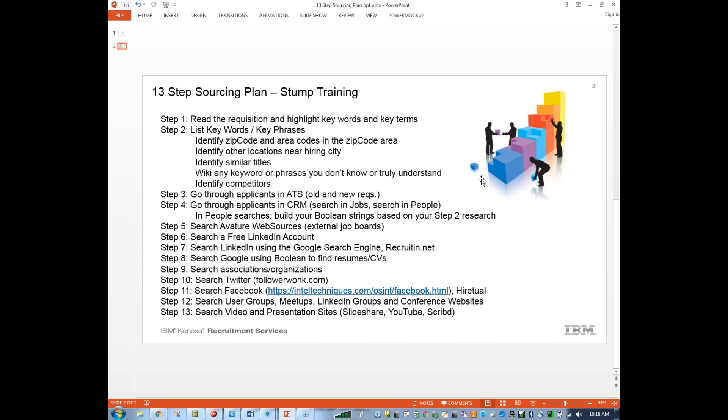Step 12 — searching user groups, meetups, LinkedIn groups, and conference websites. There are a lot of multilingual, international conferences that happen in the Budapest area. We should definitely consider looking at some of those conference lists to see who actually attended. It may be a little more senior than what we need, but it could provide additional folks we can connect with and see if they give us referrals. And then finally, step 13 — searching video and presentation sites: SlideShare, YouTube, Scribd, to name a couple.